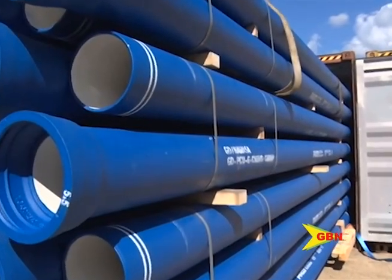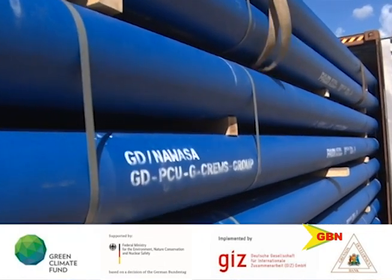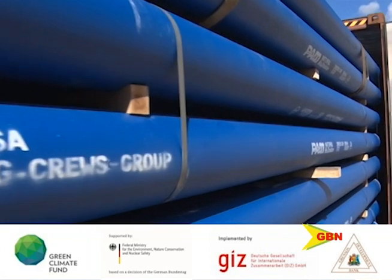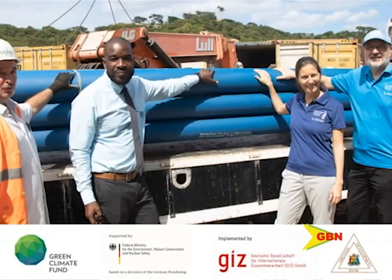The G-Cruise project is jointly financed by the Green Climate Fund and the German Federal Ministry for the Environment, Nature Conservation and Nuclear Safety, under its International Climate Initiative, together with the Government of Grenada and the German Development Corporation, GIZ, to a tune of EC$125 million.